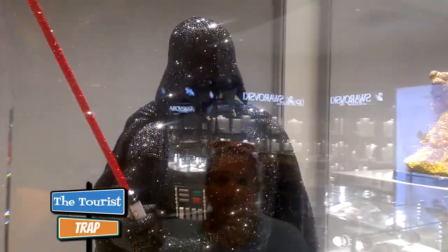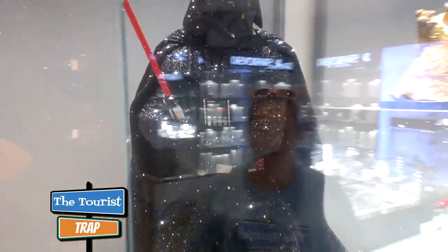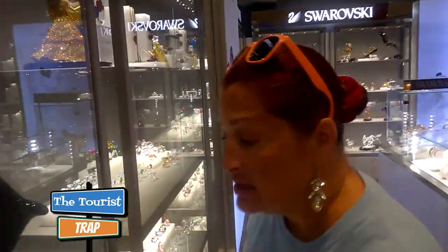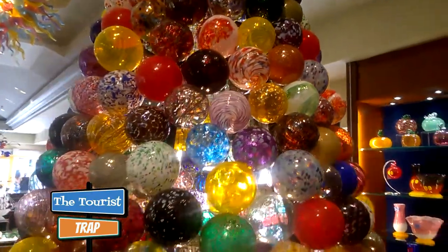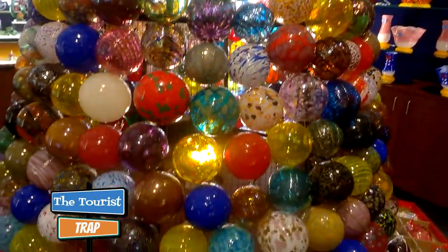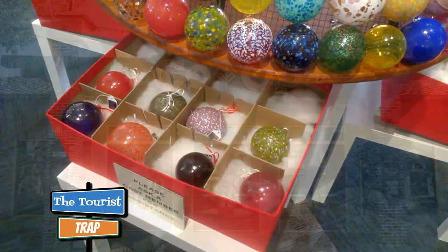Even this shop has bowed to the dark side — they have a Darth Vader here, which is absolutely incredible for all the Star Wars lovers. He's only $29,000 — pocket change, when you come into Disney you're going to spend that at least in the first day. They also have a tree made of all crystal balls, which is incredible. You've got to come in here and check this out — this is a must stop at Disney Springs.